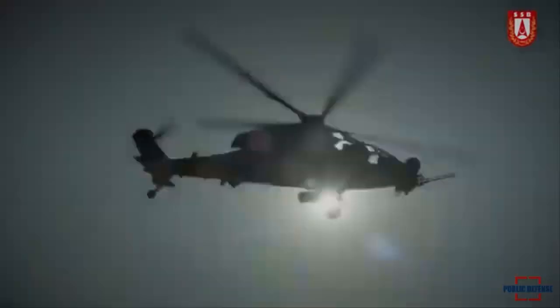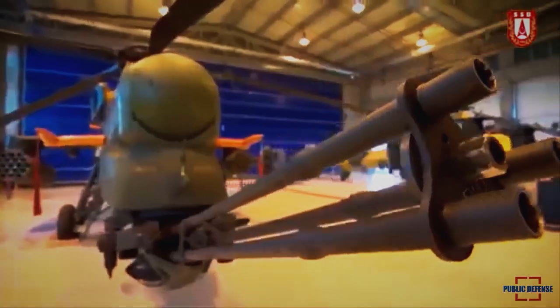Export prospects of the T-129 could take a favorable turn with the upgrades introduced in this helicopter.